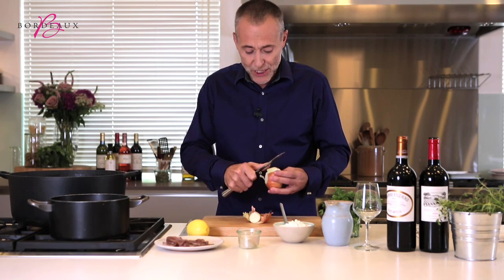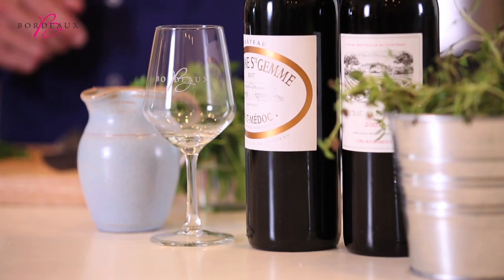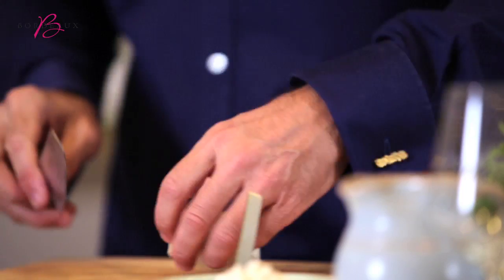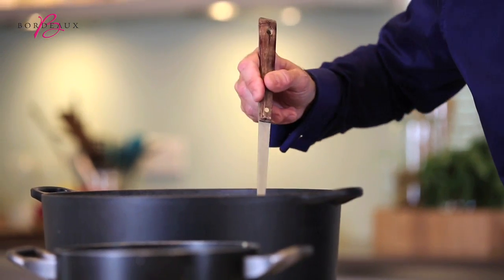For me it's classic British, but the Brits have an affinity with claret, and that's why I think it goes so well with this style of wine. So we cook the onions with a little bit of the fat off the top of the broth.